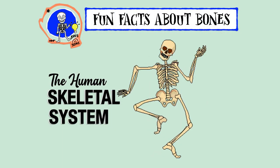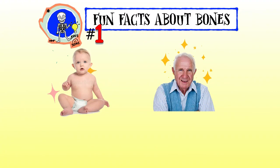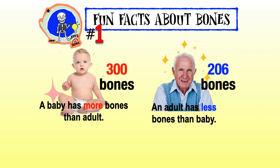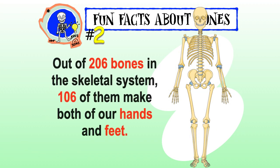Fun facts about bones: a baby has more bones than an adult. A baby has three hundred bones, while an adult has 206 bones. This is because bones fuse together as they grow from a child to an adult.